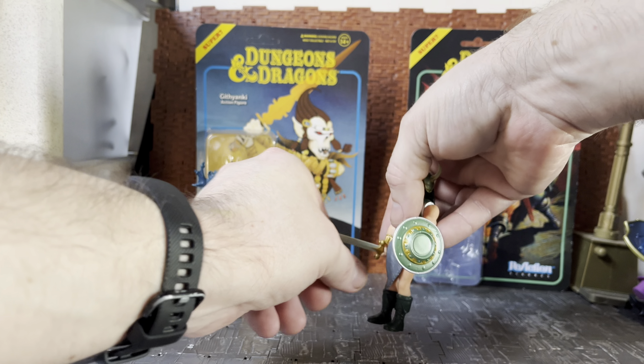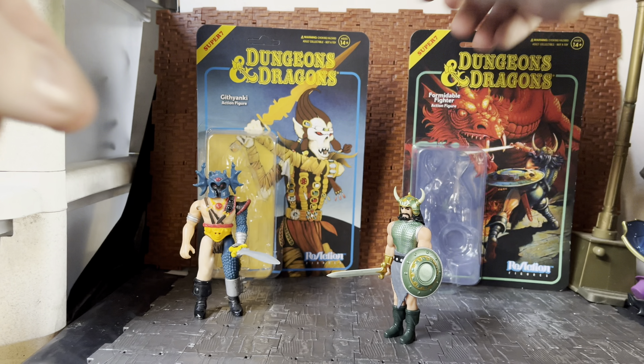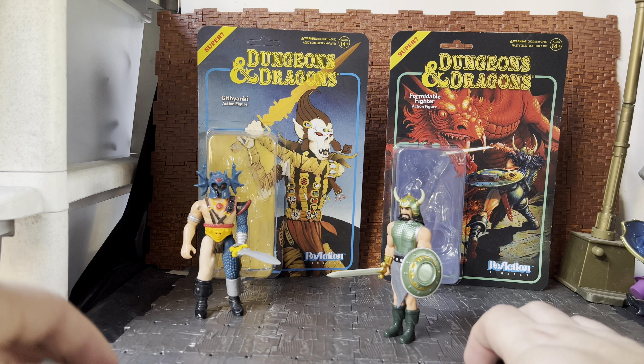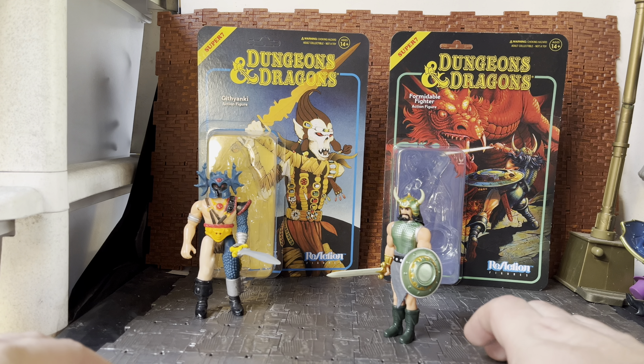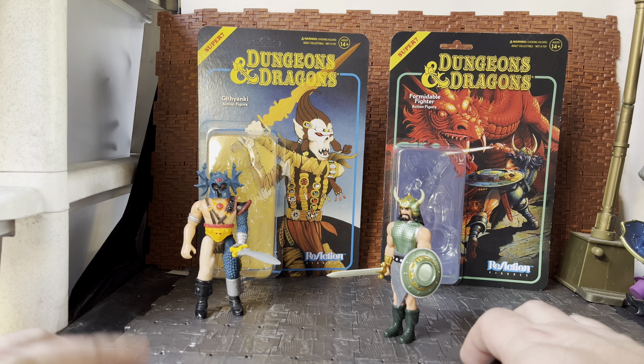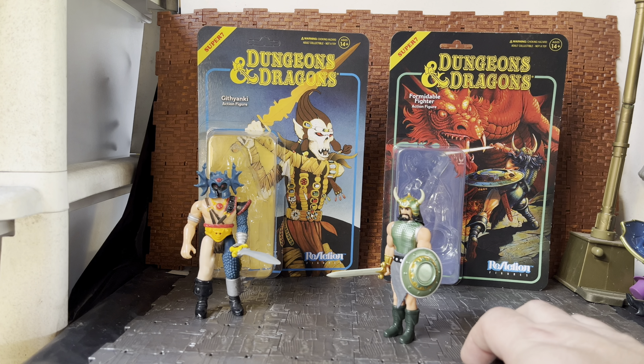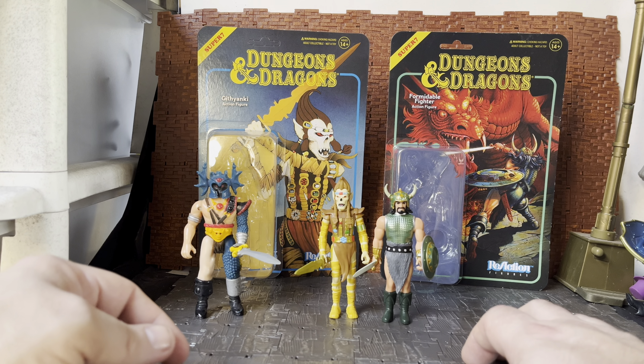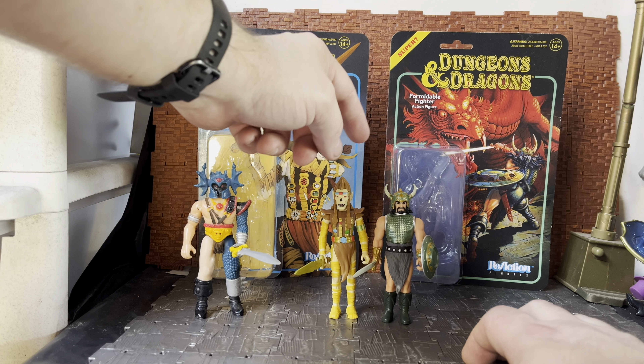I know Super Seven have done full glow-in-the-dark figures before — like they have a Godzilla line where there's a standard version and then a glow-in-the-dark version of each figure. So glow-in-the-dark figures from them do exist. Bringing the Githyanki guy back in for scale comparison, the Formidable Fighter does stand a little bit shorter than the Githyanki because of the Githyanki's big weird hairdo. But all in all, he's not a bad figure.